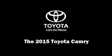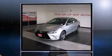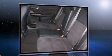Climb inside the 2015 Toyota Camry. This four-door, five-passenger sedan offers the features and options for which you've been searching. It features an automatic transmission, front-wheel drive, and a 2.5-liter four-cylinder engine.